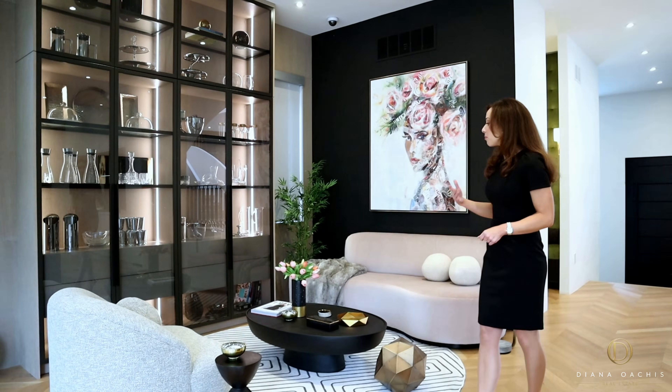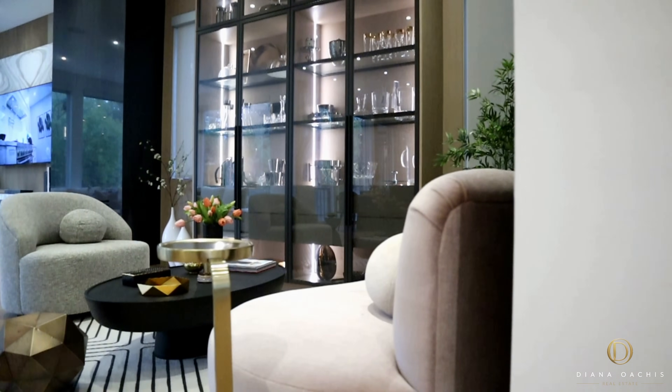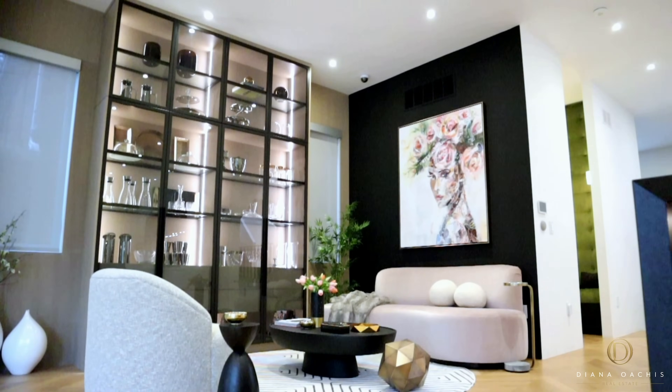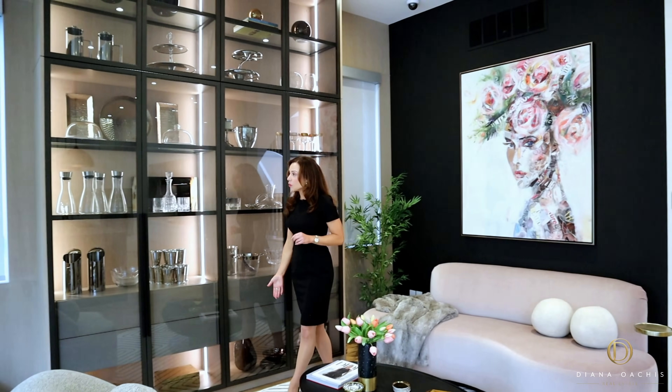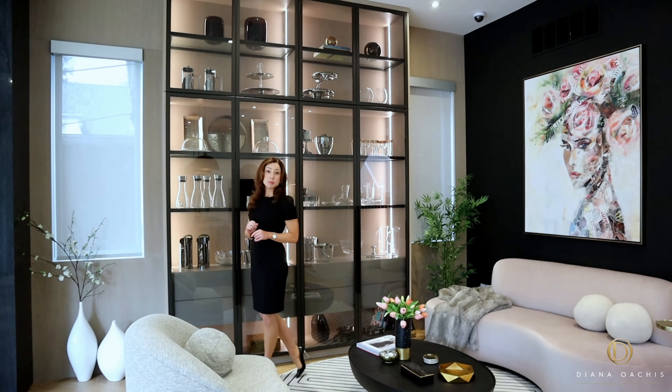There are two entertaining spaces. The first is a lounging area with the plush feel of a grand hotel lobby — understated yet elegant with a contrast of light and dark curved furniture, beautiful wall art, and floor-to-ceiling illuminated glass display cabinets custom built by Downsview Kitchens.